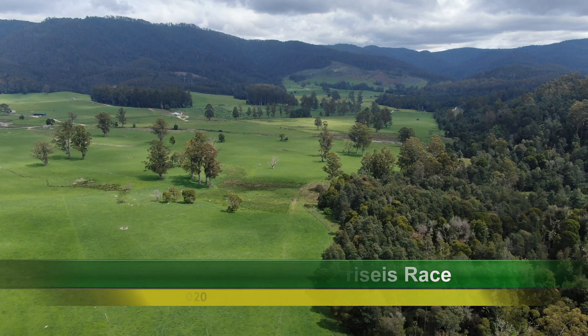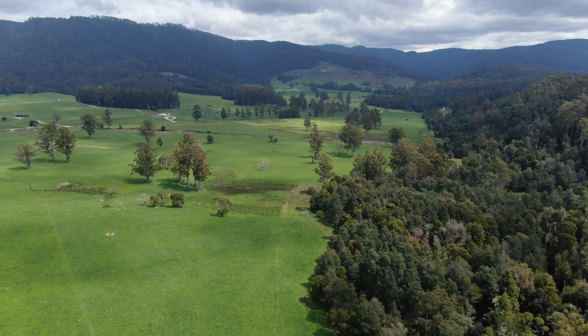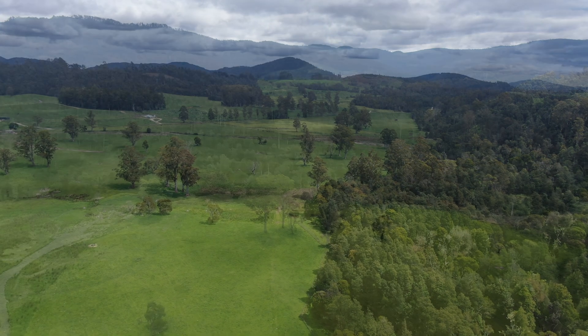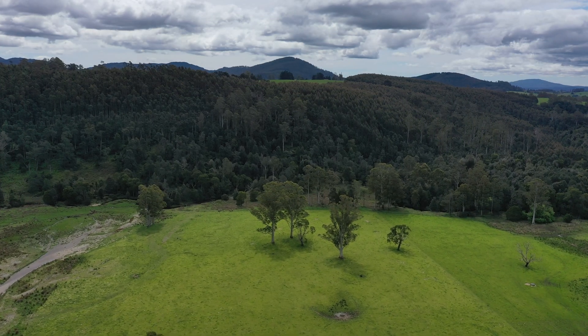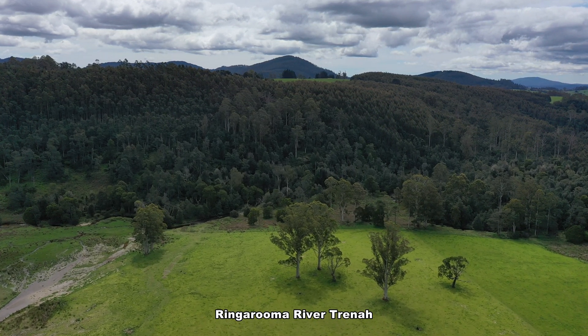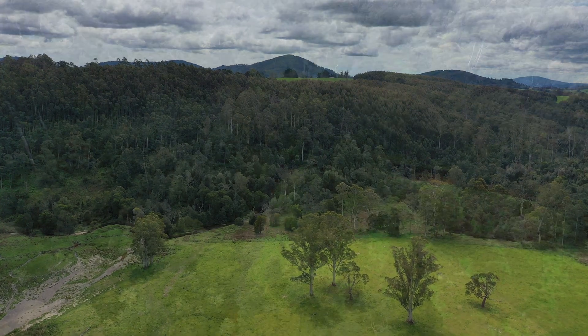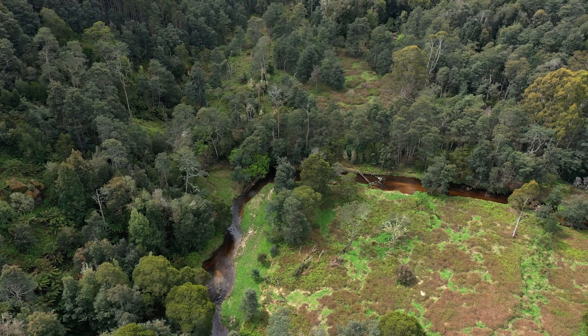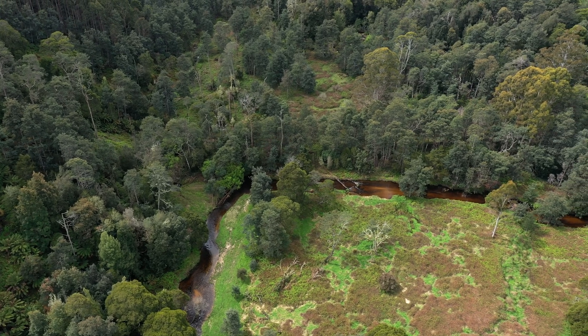Our new quest is to unlock more of the mysteries surrounding the location of the huge Bryce's water race, with its intakes, sluice gates, siphons and flumings. Although maps show the location of the intake weir on the Ringarooma River, we were somewhat puzzled after flying the drone over the site — no weir or dam was to be seen.